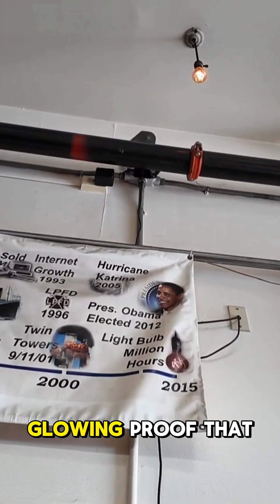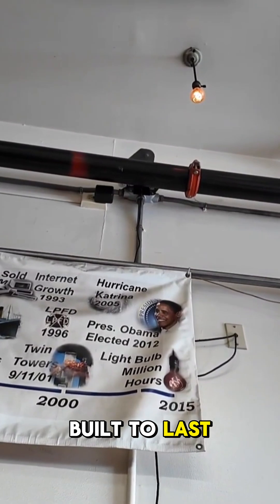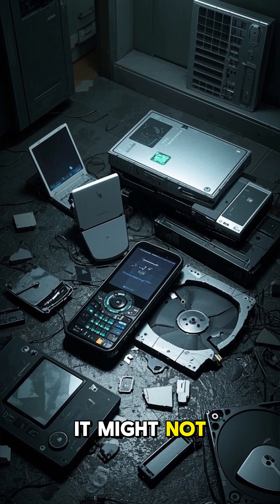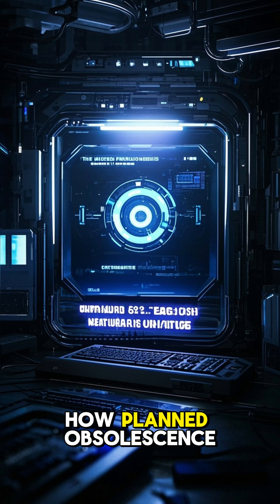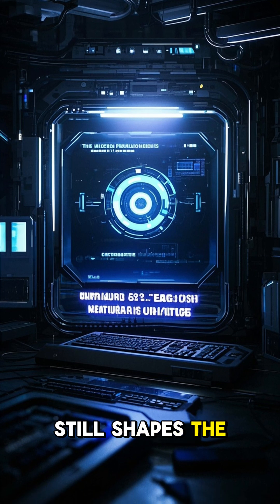But this little bulb is the glowing proof that things can be built to last. Think your stuff breaks too fast? It might not be an accident. Stay tuned for part two — the story of how planned obsolescence still shapes the tech you buy today.